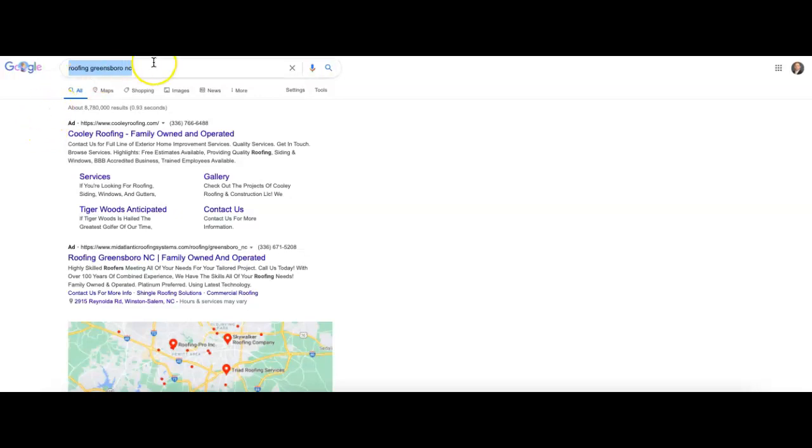Just as an example, I've put in 'roofing Greensboro North Carolina' here, and that is a really good keyword or key phrase to search. It's also exactly what a new customer would type in who is looking for roofing services in your area.